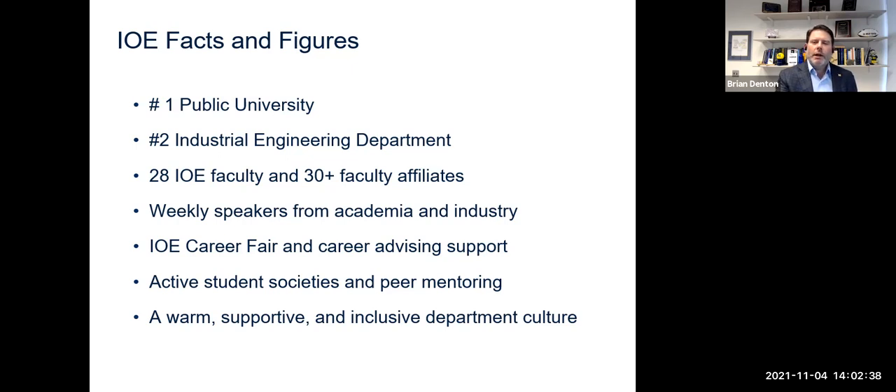We have weekly speakers coming in from outside of the university — professors at other universities and also industry speakers that you can interact with and learn more about how to get an edge on starting your career and even what industry you might want to start your career in. We have very active student chapters of professional societies, and they organize all kinds of opportunities to learn, but also opportunities to socialize and make friends, and all of this happens in a very warm and supportive environment.